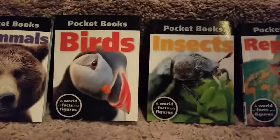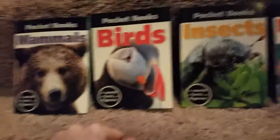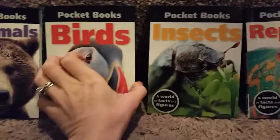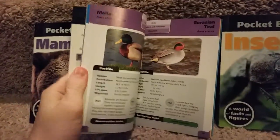Check out our cool pocket books, perfect for your nature lover. Here's the size of my hand — perfect for pockets. We have birds, mammals, insects, and reptiles, and these are filled — they're basically little facts books.